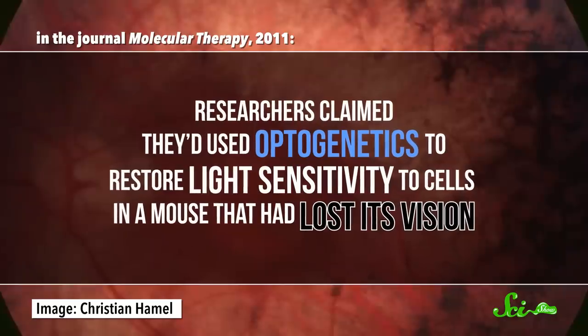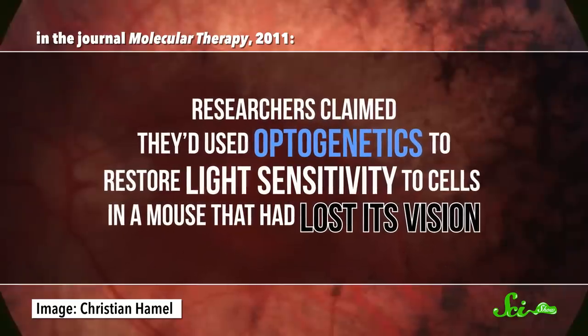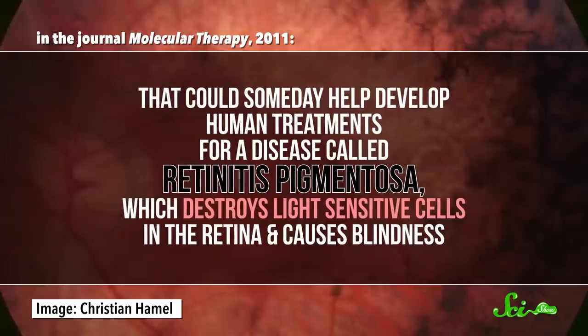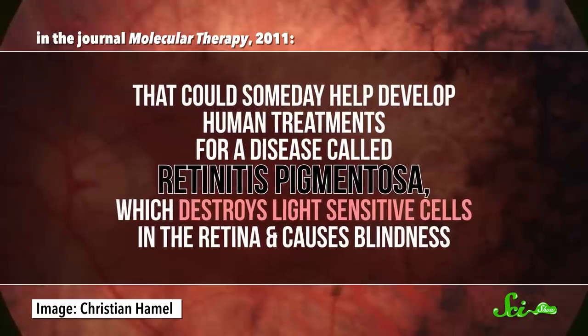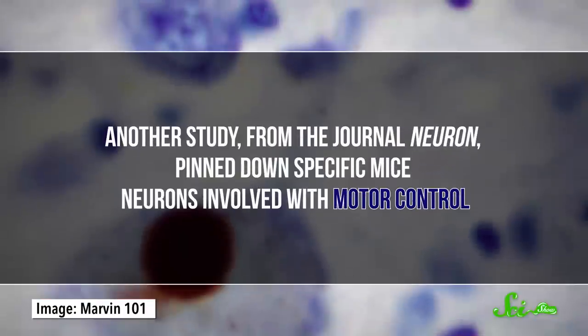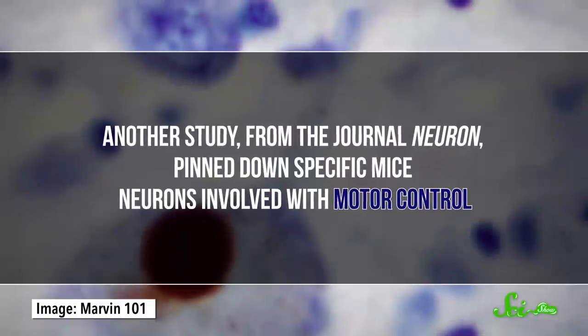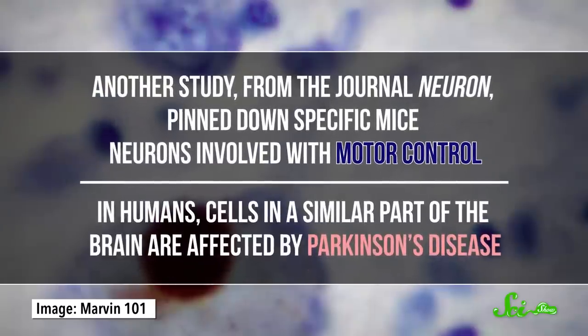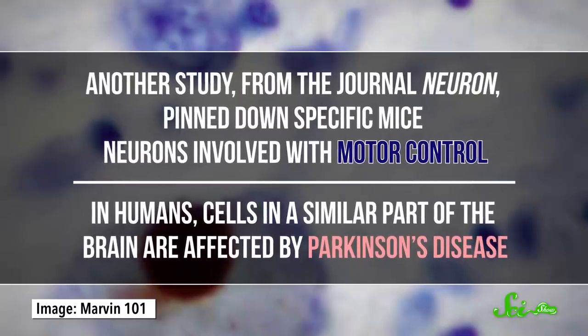Optogenetics even has a role in helping us understand, and maybe someday treat, certain diseases. Back in 2011 in the journal Molecular Therapy, researchers claimed they'd used optogenetics to restore light sensitivity to cells in a mouse that had lost its vision. That could someday help develop human treatments for a disease called retinitis pigmentosa, which destroys light-sensitive cells in the retina and causes blindness. And another study from the journal Neuron pinned down specific mice neurons involved with motor control — in humans, cells in a similar part of the brain are affected by Parkinson's disease.